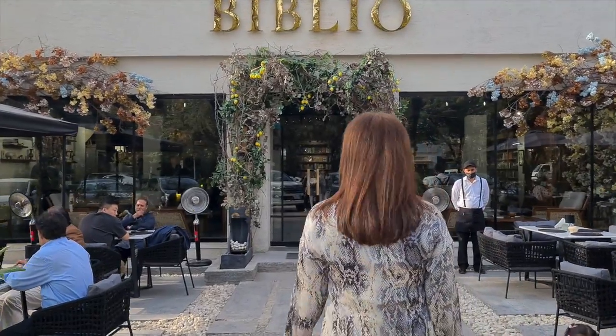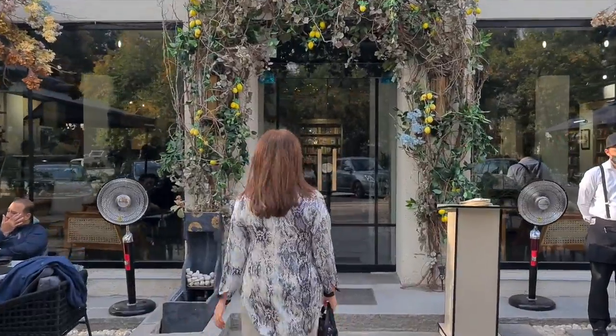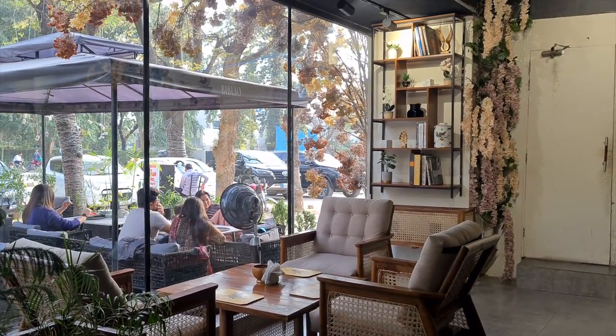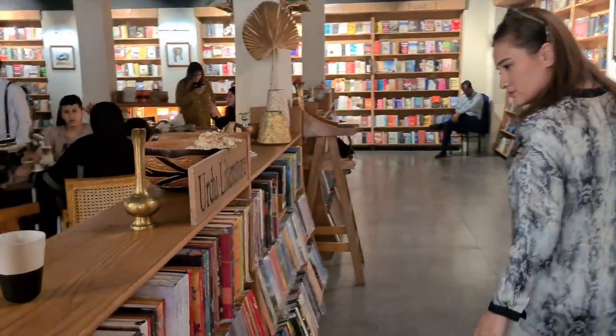In this video, I'm going to check out the newly opened Cafe Biblio in F6. Whenever I walk into any cafe or restaurant, the most important question for me is whether the food delivers.